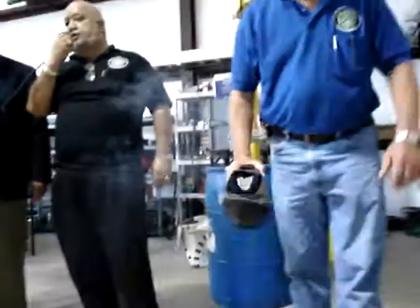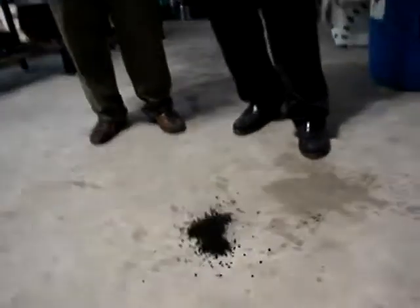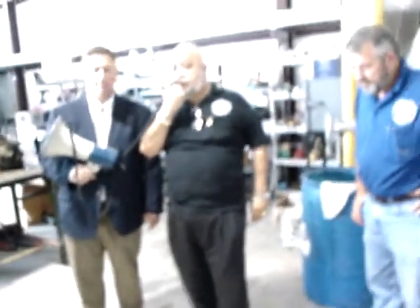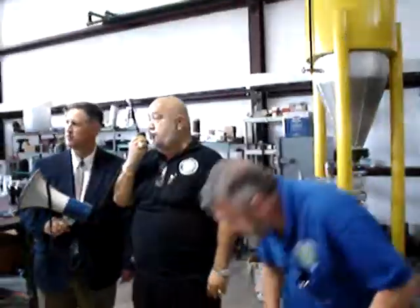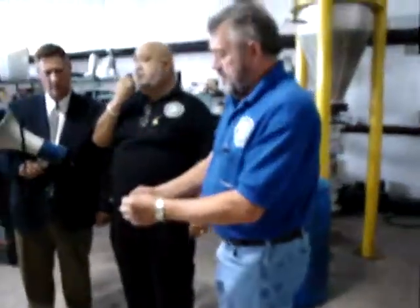This is 737 organic fertilizer. 50% of it is available immediately. The other 50% is available over 90 days. And for soil treatment, it will remove all harmful chemicals from your soil. This is 737.